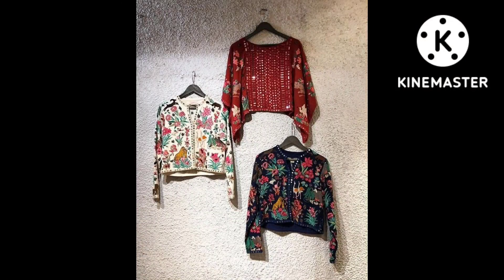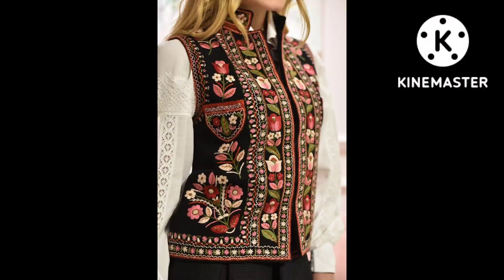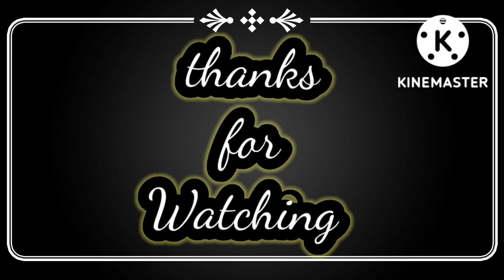If you enjoyed this, don't forget to like, share, and comment on the video. Thanks for watching.